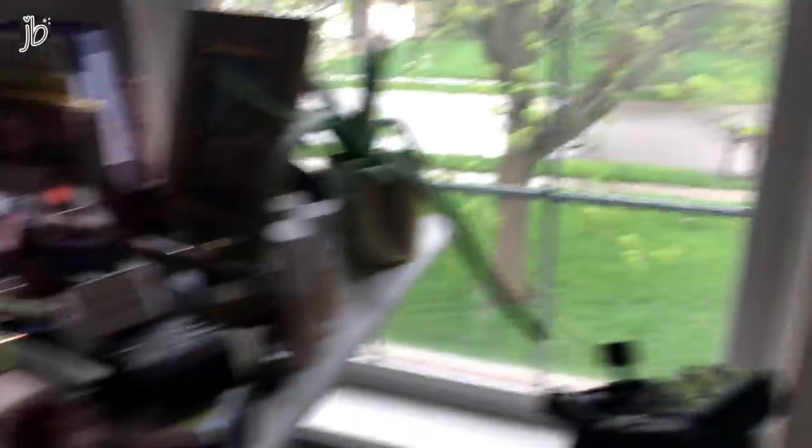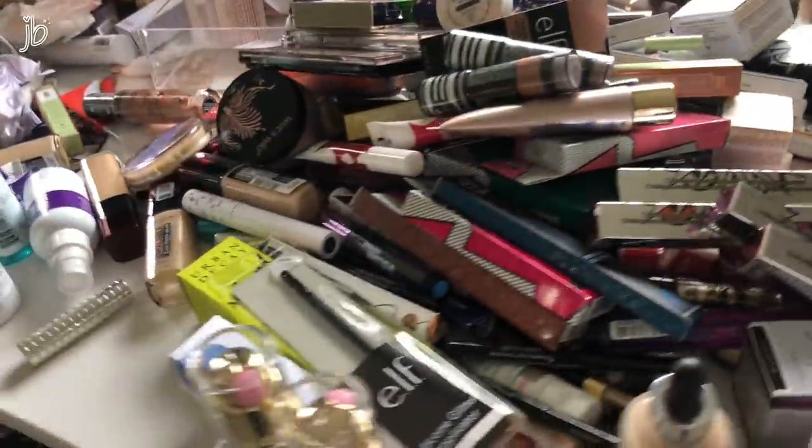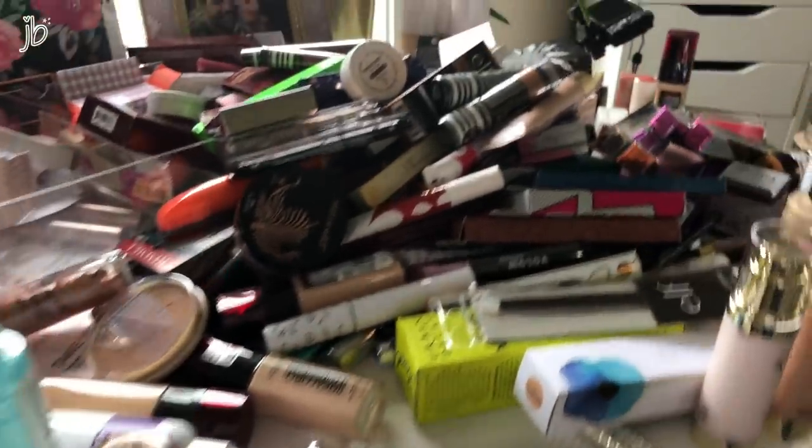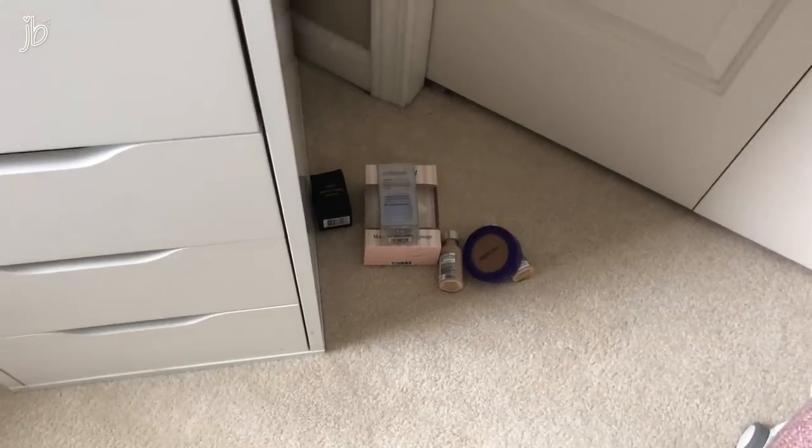This is everything I'm getting rid of — holy crap. That is a mountain of makeup compared to what I'm keeping. Wowzers. Just wowzers. Oh, and I'm also keeping those — I just ran out of room.